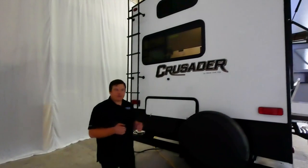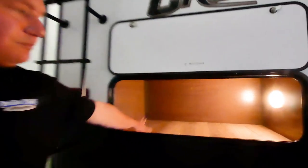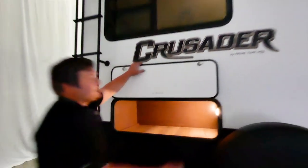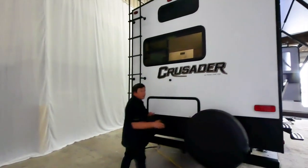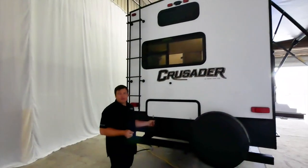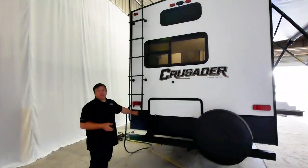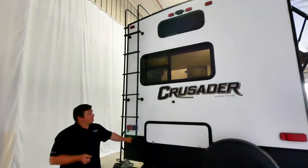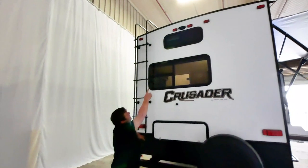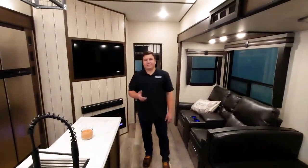On the rear side of the Crusader 395 BHL, you'll find additional storage built into the rear of the bed from the inside. This is a fully laminated rear wall — incredibly strong, not a hung wall like most competitors. There's also a rear ladder giving you access to the fully walkable TPO membrane roof, which carries a 12-year warranty. The unit is also prepped up top for a backup camera.